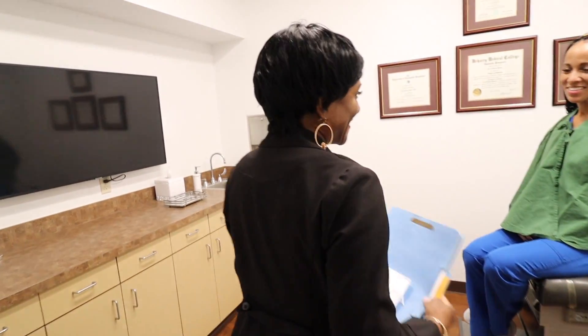Hi, hello. How are you doing? I'm doing all right. Dr. McLaughlin, so glad to meet you. I'm just glad to be here. Thank you for seeing me. Of course, of course. How can we help you today?